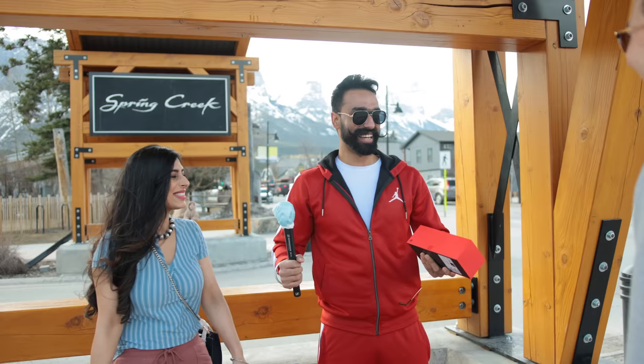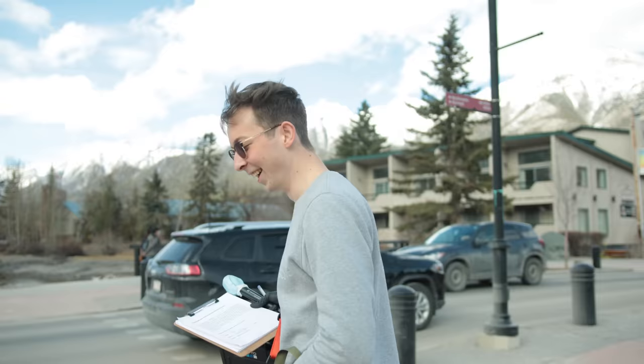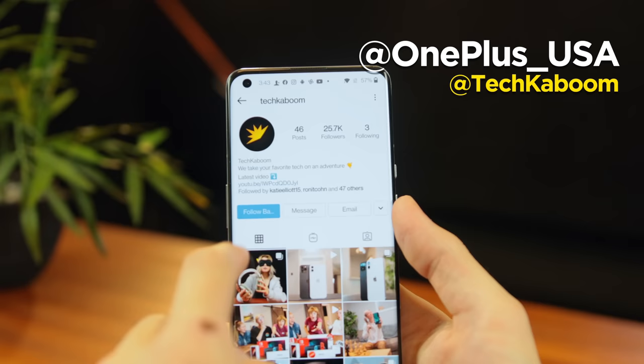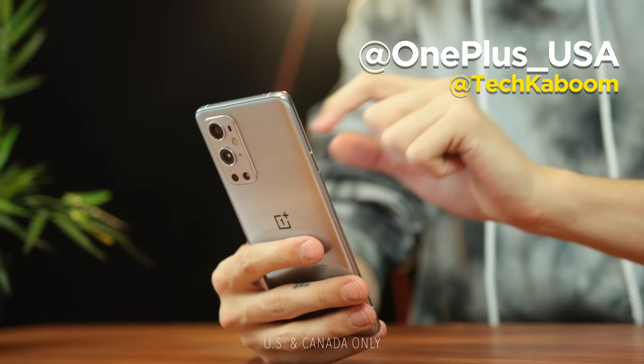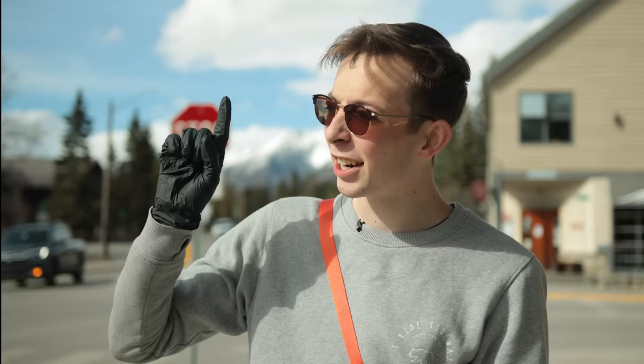There you go! Thank you so much! Congratulations! He knew exactly — as soon as he saw the phones, he was like OnePlus. Boom! Remember to follow at OnePlusUSA and at TechKaboom on Instagram for a chance to win some free phones and other goodies. Check out this video that not a lot of people click, but the ones who do seem to really love. See you guys there — peace!